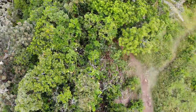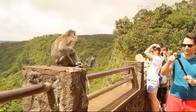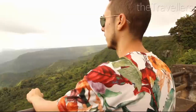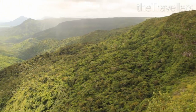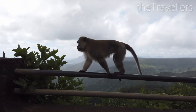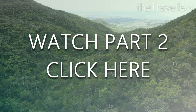In the Black River Gorge National Park you get very close to nature, but stay on the signposted hiking trails in order not to disturb the wildlife. Click now on the link to see part 2 of our Mauritius video, where we show you more about the jungle. Have a great time on your holiday in Mauritius.